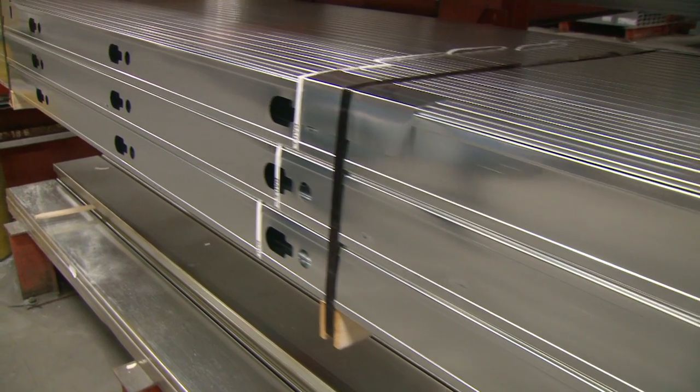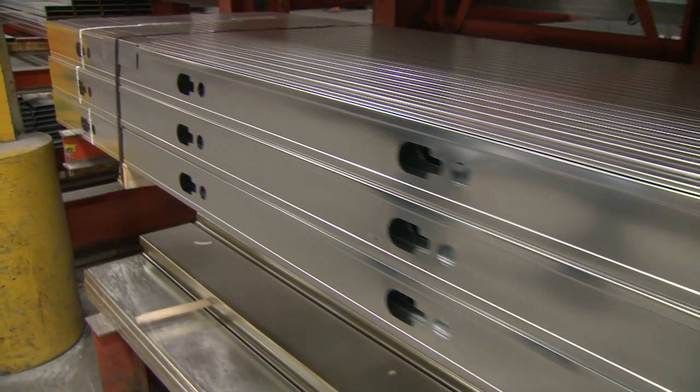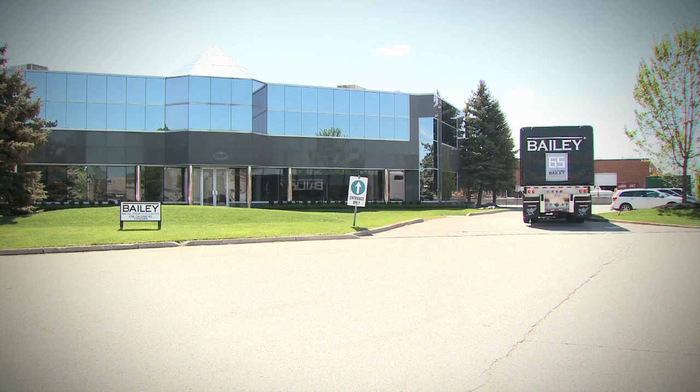Customers are looking for a value add to our traditional products. After 65 years of continuous improvement, this is just one more step. Bailey Platinum Plus is the new standard at Bailey, produced in all of our locations and available to provide the contractor with a better performing product.